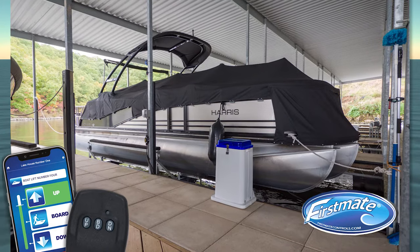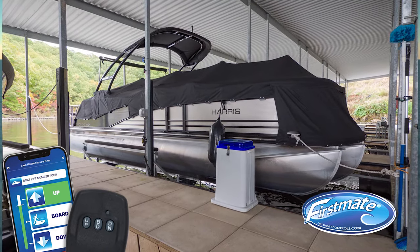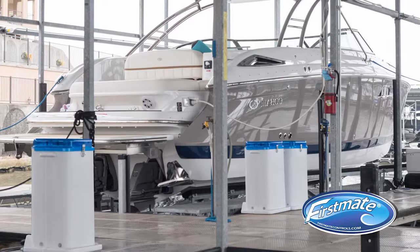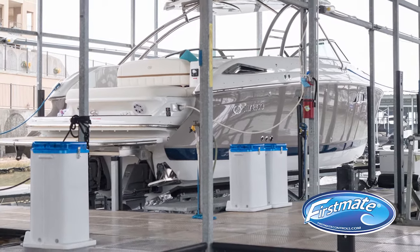Best of all, First Mate grows as you grow. Single valve systems are field-upgradable to dual valve, triple valve and up, maintaining your initial investment for years to come.